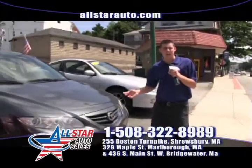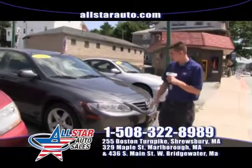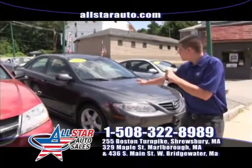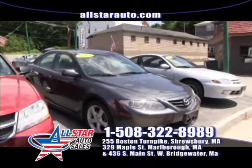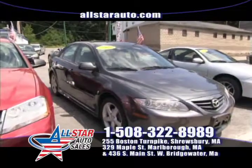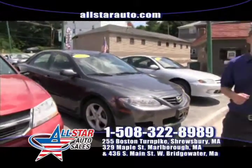Looking for a bigger sedan, still fuel efficient and sporty? We have the Mazda 6s and Mazda 3s in stock. This one here is a 2005 Mazda 6 4-cylinder Sport — 30 miles a gallon, very sporty and extremely fun to drive.